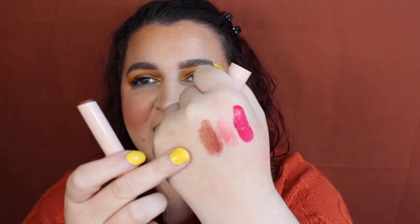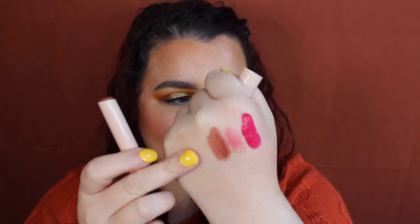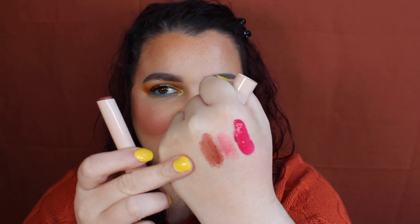The next shade we have is Mocha Shine — this is the one I was so incredibly excited for. It gives me Revlon vibes. There is the shade, it's definitely a mocha shade, so let's throw that one on my lips.